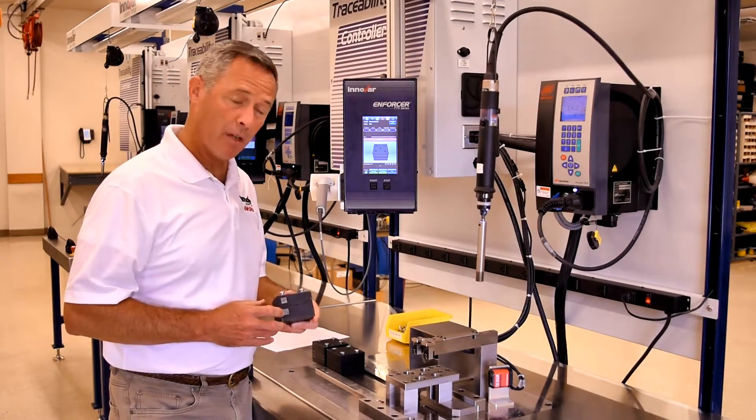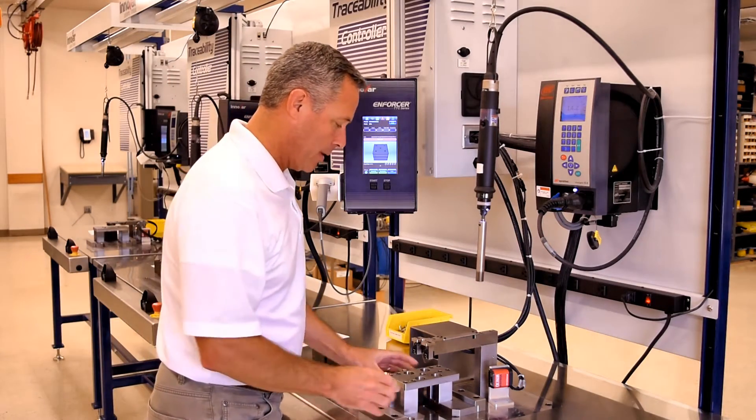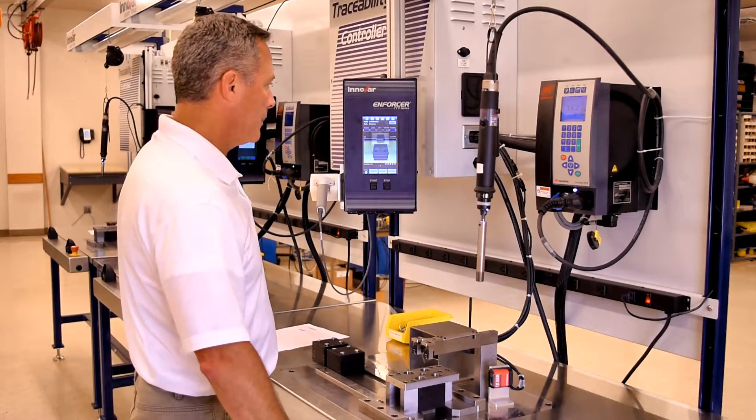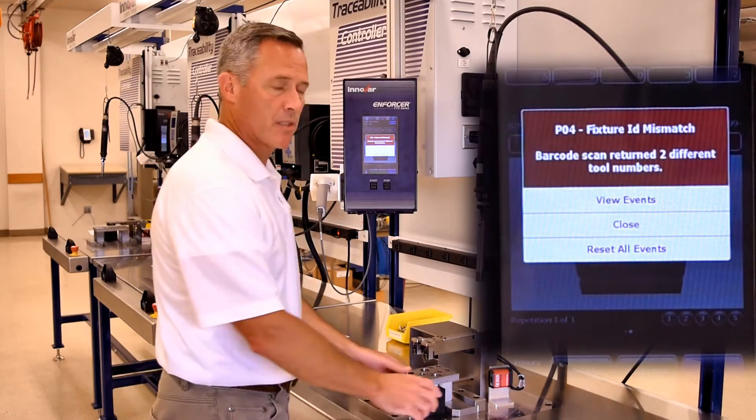I have some fixtures here to demonstrate the enforcement rules. This particular assembly is made up of two components that should not be assembled together. And when clamped, the system automatically identifies the mismatch and stops processing.